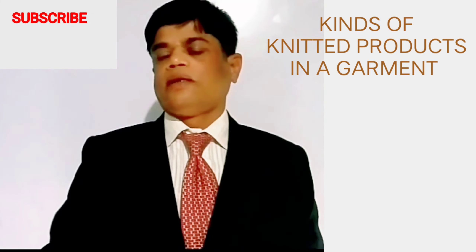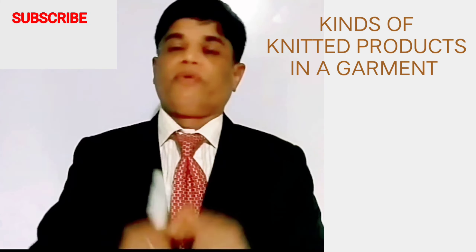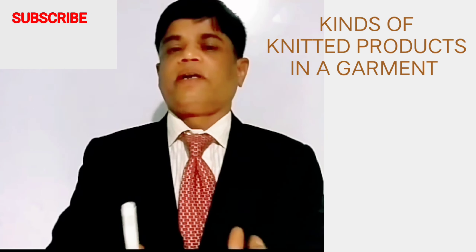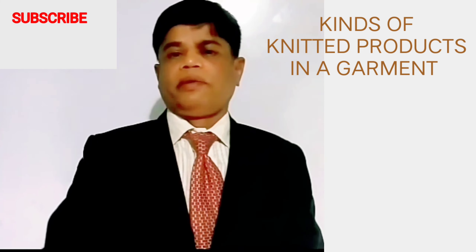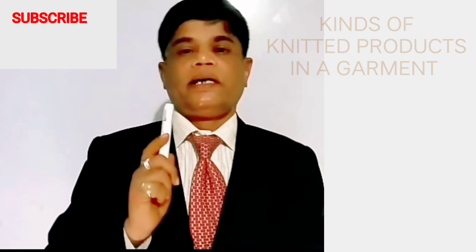The whole shell fabric is made of knitted fabric with one quality, the collar is made of one quality, and the cuff is made of one quality. So in one garment we are finding three to four different quantities of knitted fabrics. Each quantity has its own values, its own properties, and its own end applications.